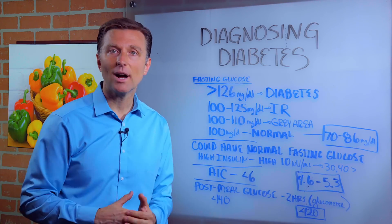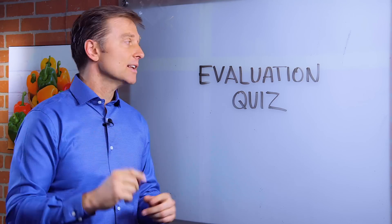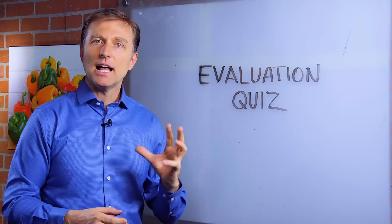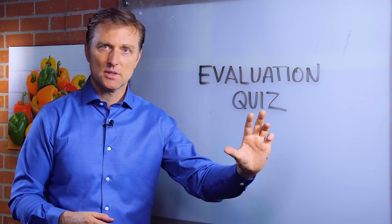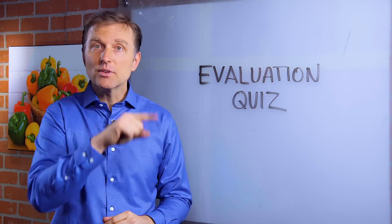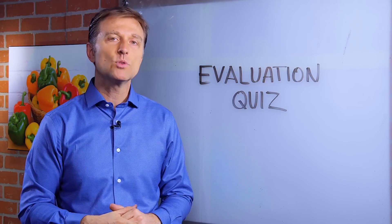Thanks for watching. Put your comments below. I created a pretty amazing evaluation quiz down below that actually analyzes your symptoms to find the root cause of all of your symptoms — the most likely cause. Take the quiz now and we'll send you a report.